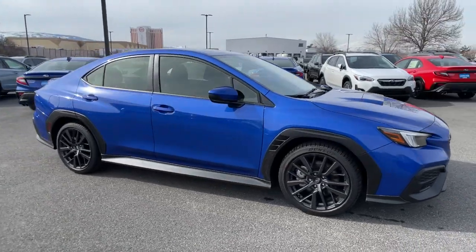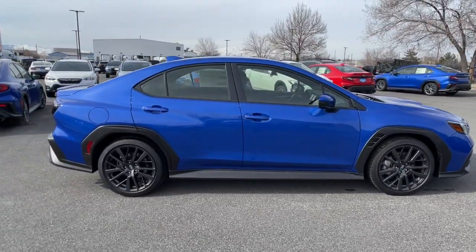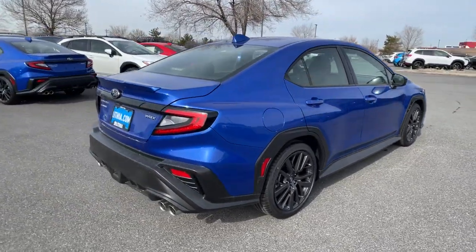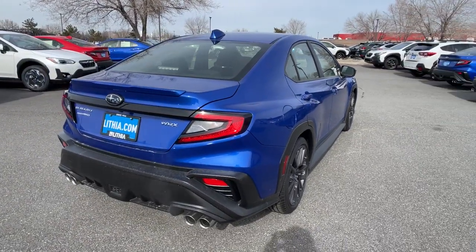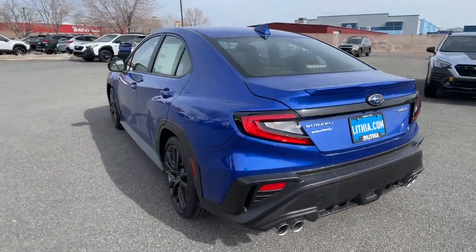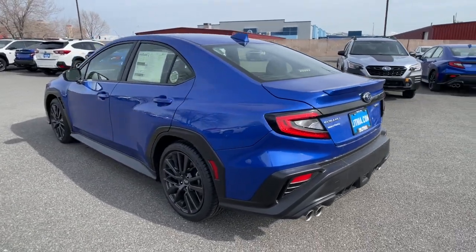Your next car could be the 2022 Subaru WRX. The scenic route is a lot more exciting in this WRX. Rally car athleticism, all-wheel drive, and touchscreen infotainment make this edgy, compact sports sedan your go-to for performance thrills.